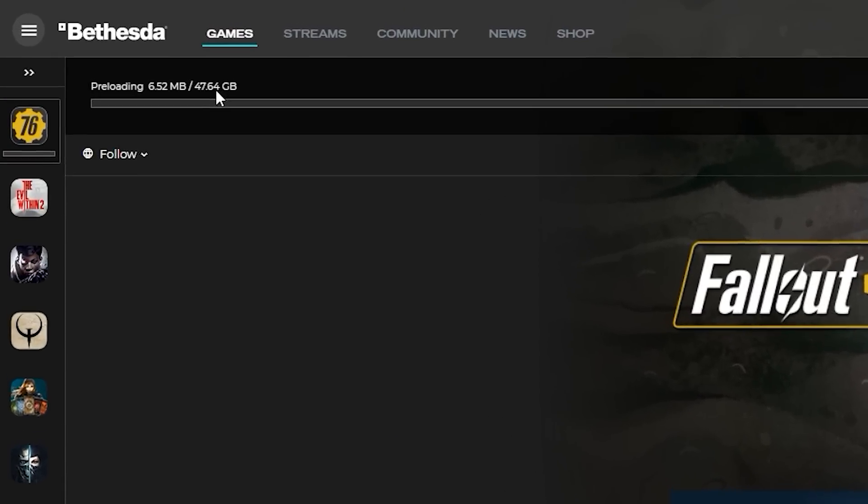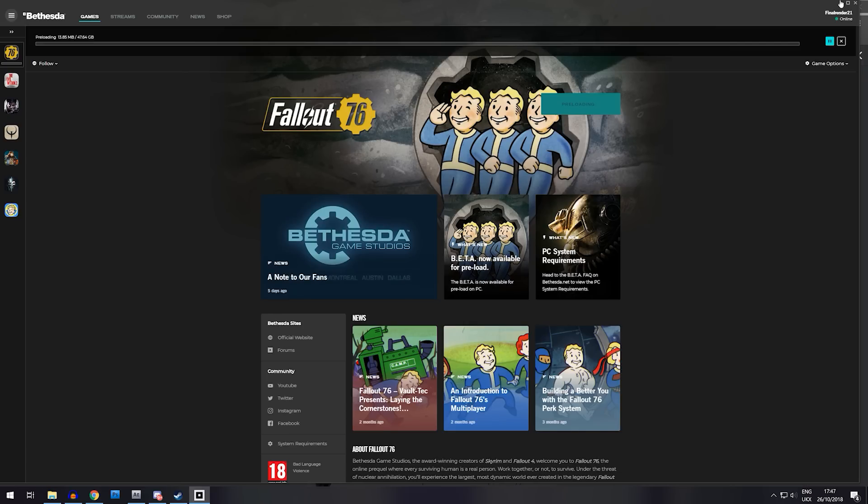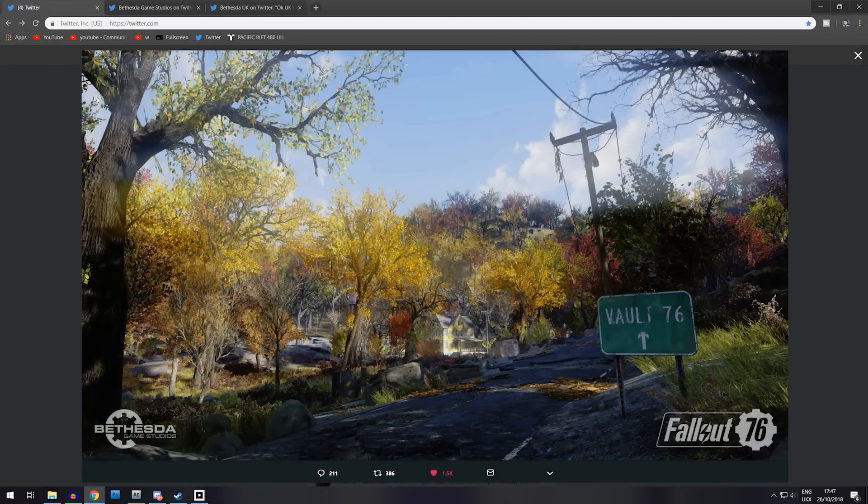So how big is this? 47.64 gigabytes. That is a whopping load of Fallout right there. Anyway, that is it downloaded for PC right now. I'll be swapping to that version rather than the Xbox version on the 30th of October, which is absolutely fantastic.